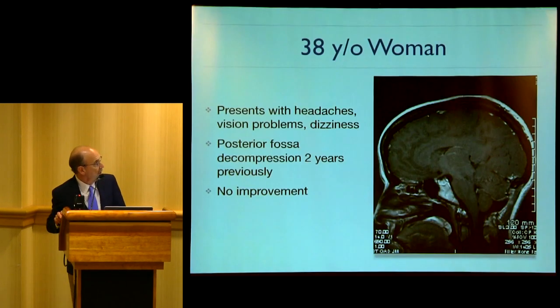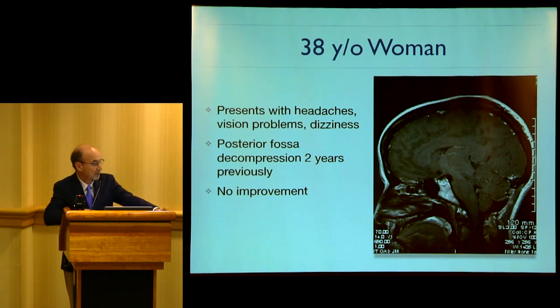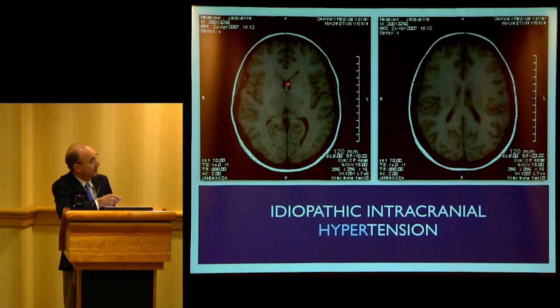This is a 38-year-old woman who presented with headaches, vision problems, and dizziness. She had a posterior fossa decompression two years before she came to see us, with no improvement whatsoever. When you look at her posterior fossa area it's actually well decompressed, but the brain looks tighter and tighter — that is a tight brain. This is idiopathic intracranial hypertension. It can push the tonsils down, and the surgeon can do a decompression; some patients actually deteriorate significantly. We have to be aware of this condition.